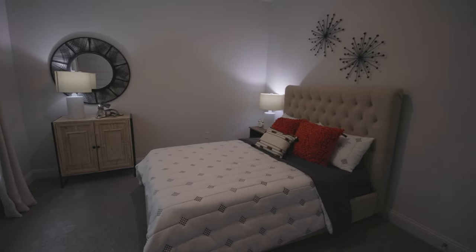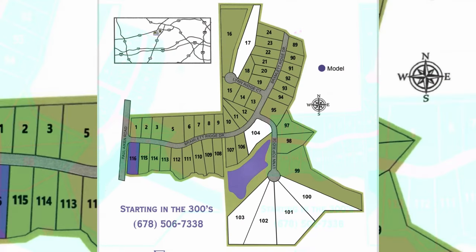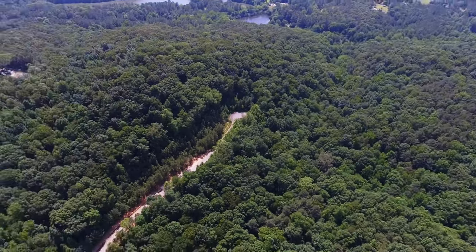We do have standing inventory — ranches and one and a half story ranch, all sitting on two to three plus acres.